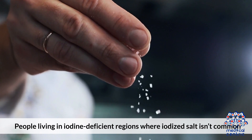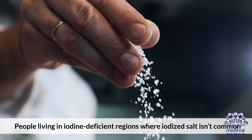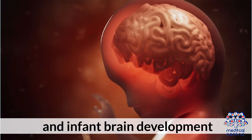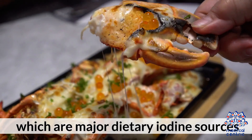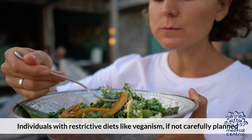Who might need iodine supplements? People living in iodine-deficient regions where iodized salt is uncommon; pregnant and breastfeeding women, who need more iodine to support fetal and infant brain development; people avoiding dairy, seafood, and iodized salt, which are major dietary iodine sources; and individuals with restrictive diets like veganism, if not carefully planned.